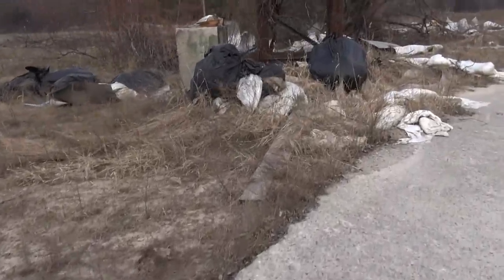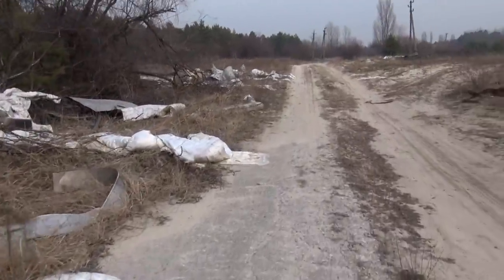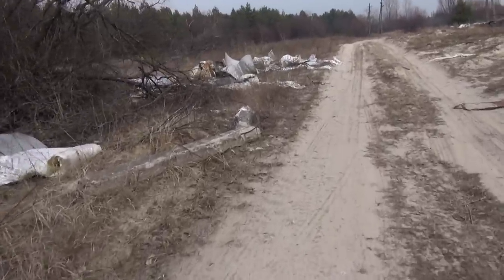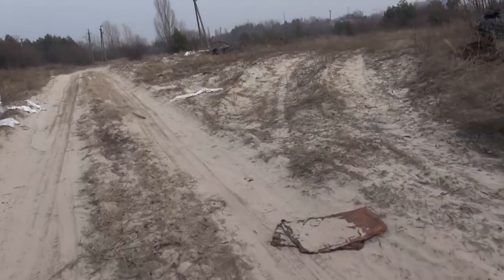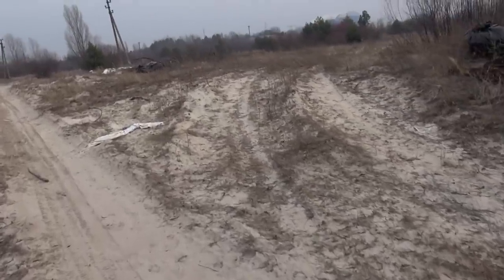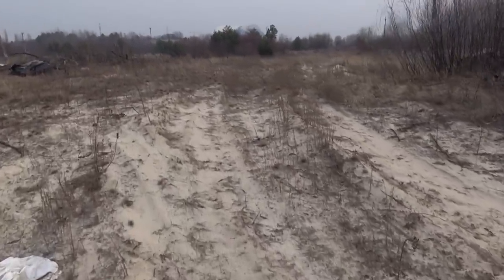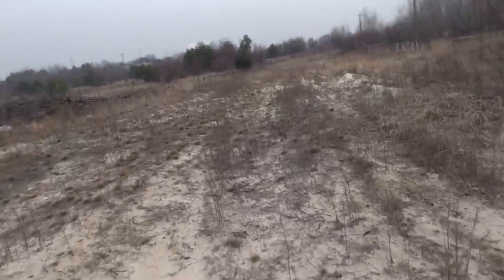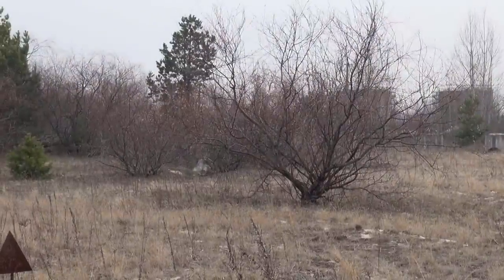These plastic bags — were they here last time? I don't think so. Maybe about a year ago people cut tubes and put them in the bag with insulation, but I don't know why they left it here. As you can see, there's work going on everywhere in the Chernobyl exclusion zone.